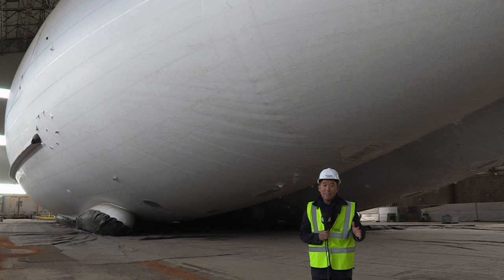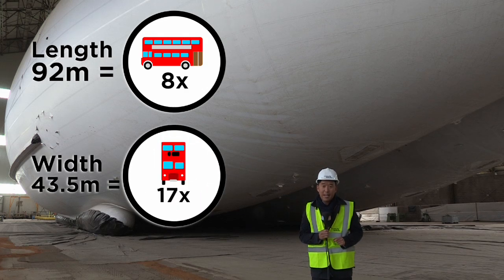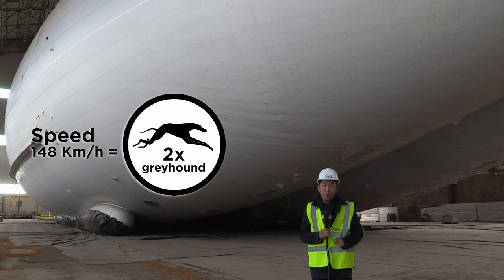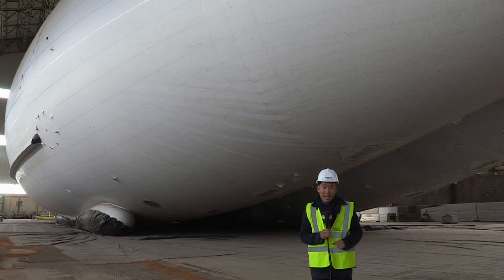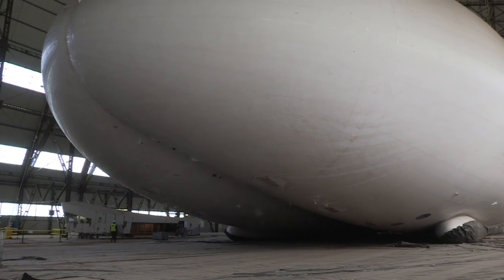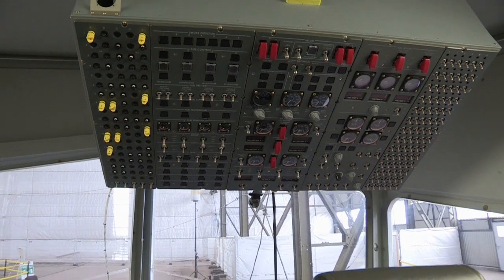Just to give you a sense of how big the Airlander 10 is, it measures exactly 302 feet in length — that is 60 feet longer than the world's largest passenger plane, the Airbus A380. It can also remain up in the skies for up to 21 days without being refueled, and fly at an altitude of 20,000 feet. The company is also hoping to one day have the Airlander as a future mode of transportation, albeit a slow one.